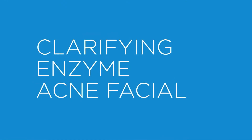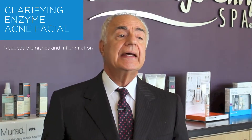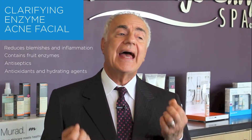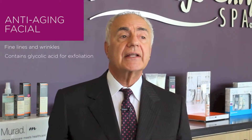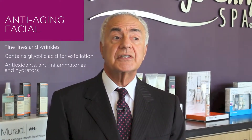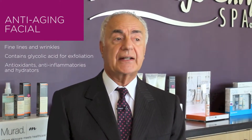We have the Clarifying Enzyme Acne Treatment which reduces blemishes and inflammation. It contains fruit enzymes, antiseptics, antioxidants and hydrating agents. Our anti-aging facial is for fine lines and wrinkles. It contains glycolic acid for exfoliation but also contains antioxidants, anti-inflammatories and hydrators.